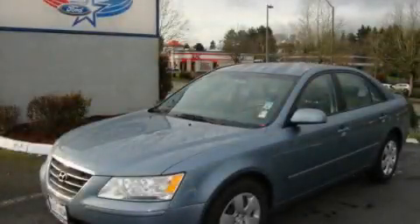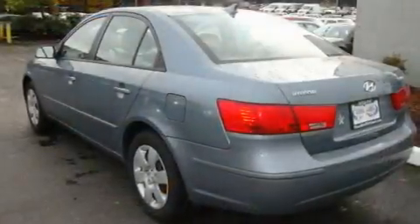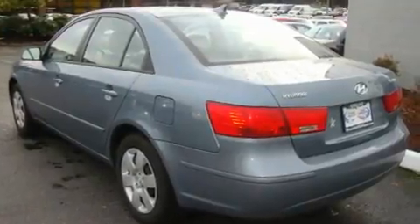This is a 2010 Hyundai Sonata. It has a 2.4-liter four-cylinder engine and an automatic transmission.